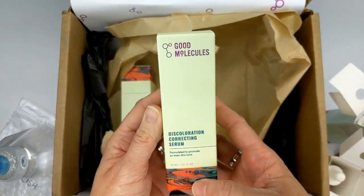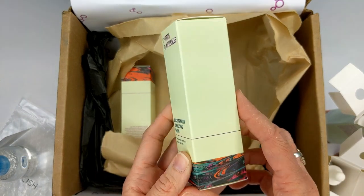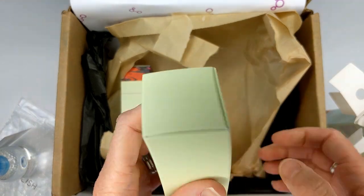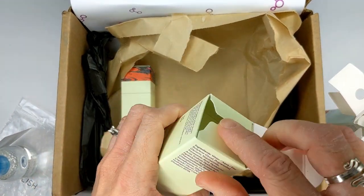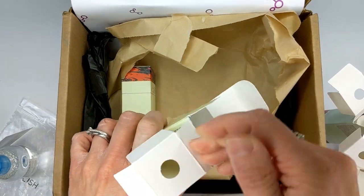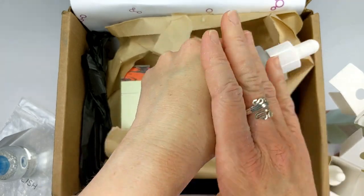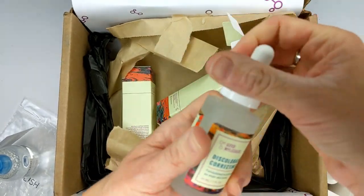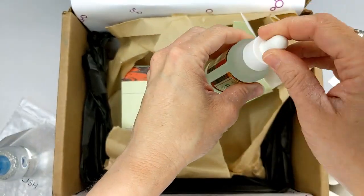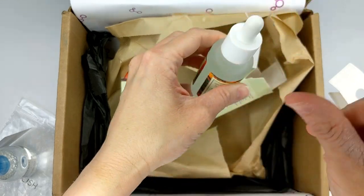The next one is the Discoloration Correcting Serum, supposed to promote an even skin tone — I'll show you the ingredients here. All of these really feel the same. I don't know why I'm putting them all on, but I just want to see if any end up being sticky. They're not — my hand feels really soft and smooth, definitely not sticky at all. They all have a really, really nice texture.